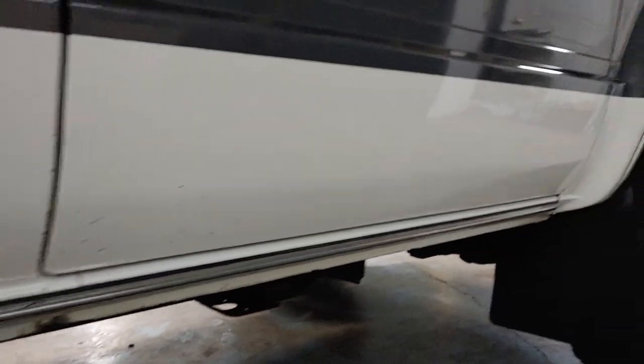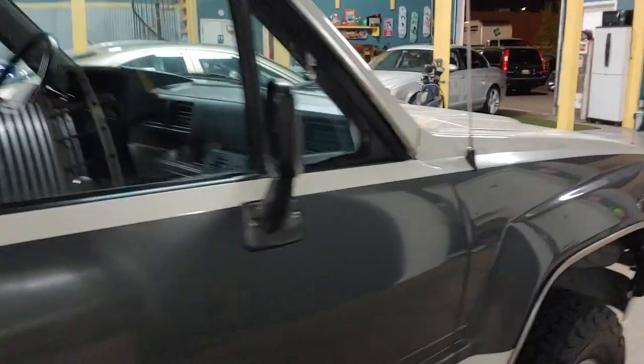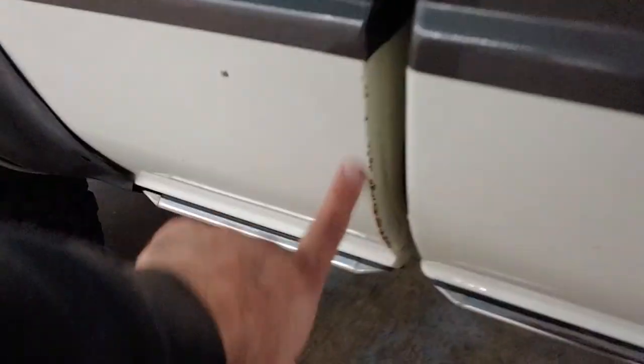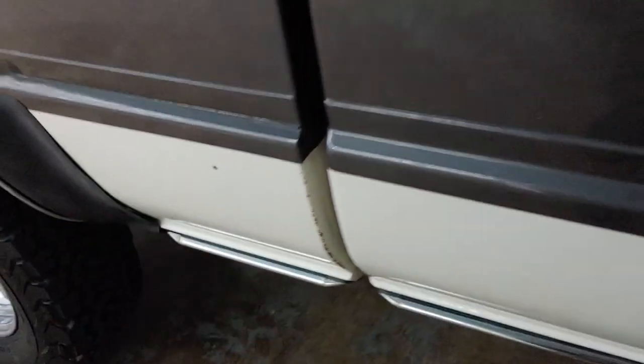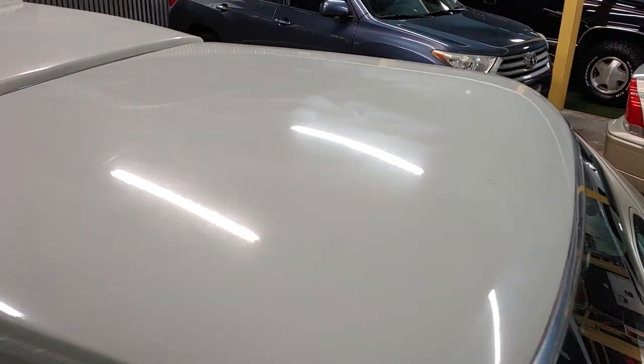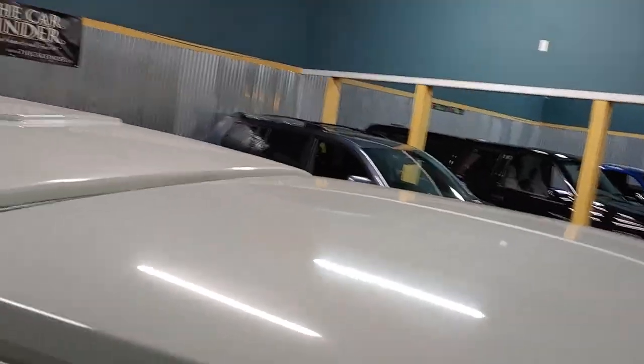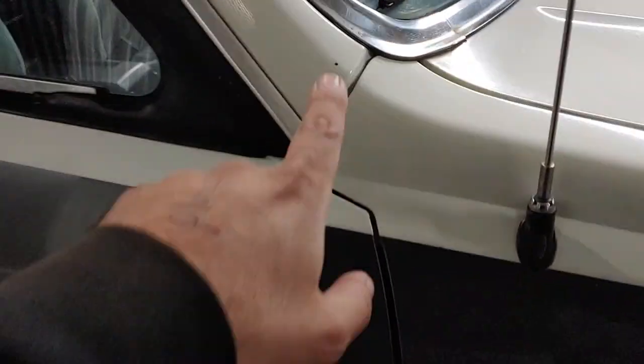Amazingly, no rust on this thing at all. Right here is a bunch of little chips. The roof is in excellent condition — a little bit of condensation on it right now from being parked outside, and a little bit of dust. A little chip here.